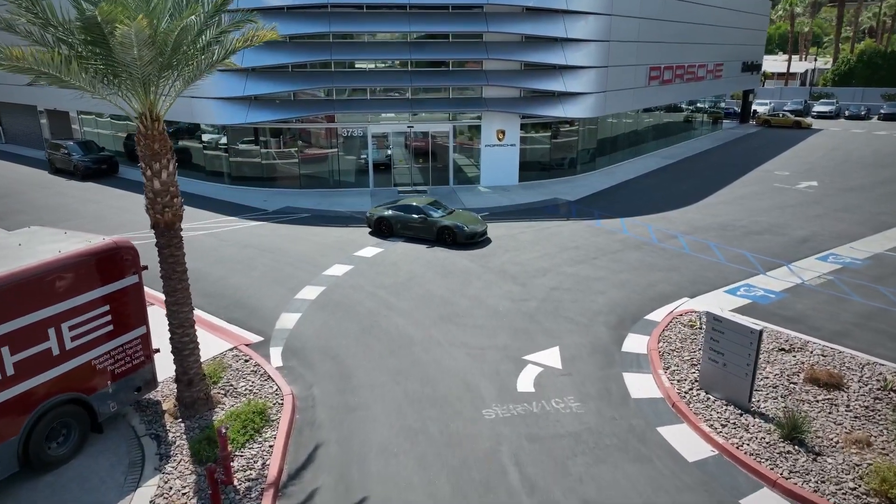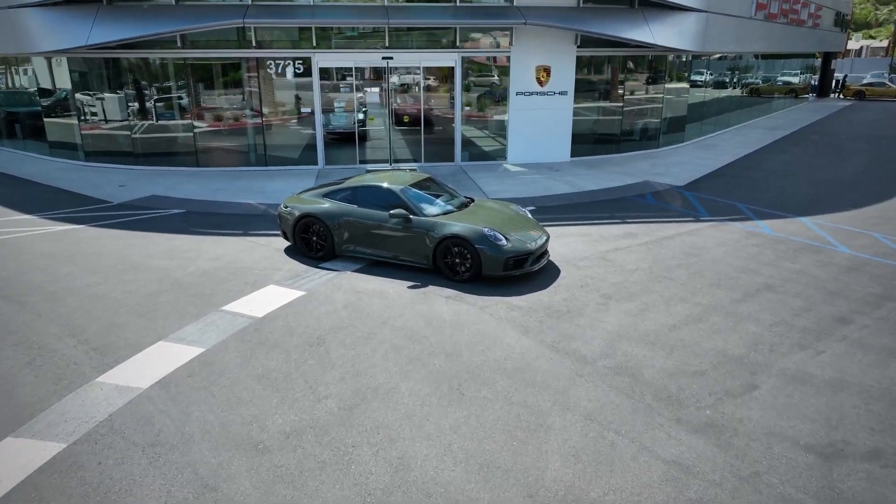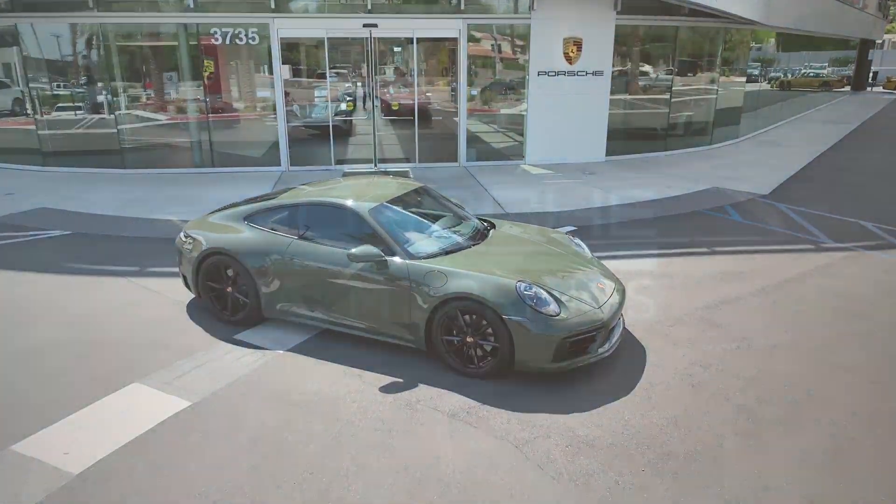As individualization is at the core of Porsche, this exclusive show car is not shy at being unique. Porsche — there's no substitute.